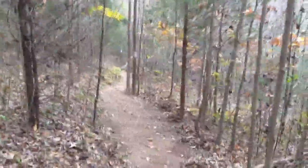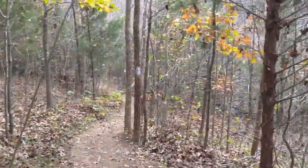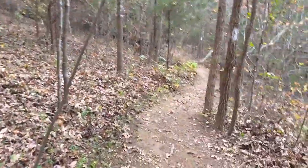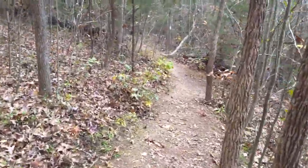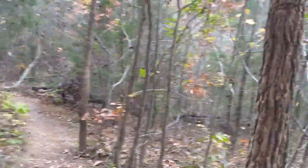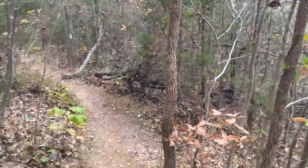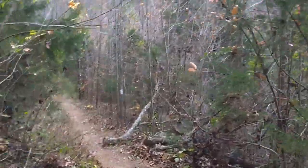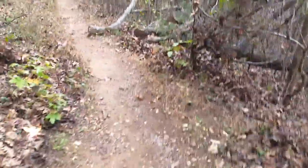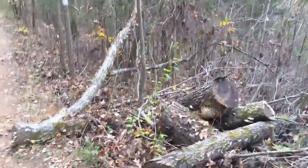I picked a place that's all part of Burgess Falls State Park, but this is — oh, I forget the name. Window Cliffs, or something like that. There's a lot of limestone and the signs here are telling me that it's very easily eroded.